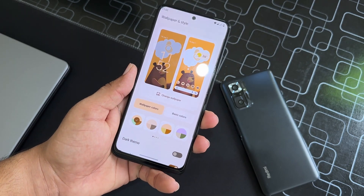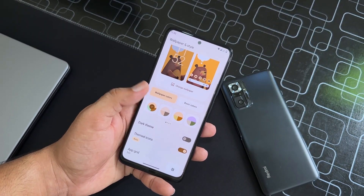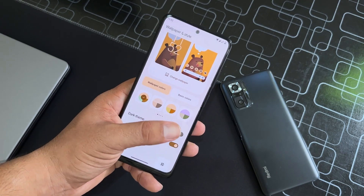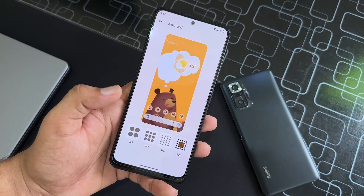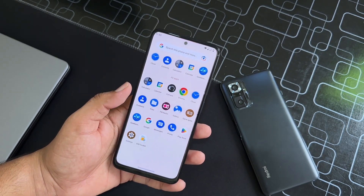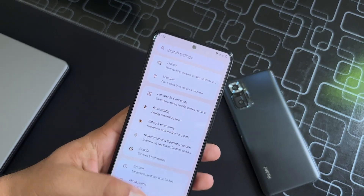You can change the wallpaper colors from here, and enable or disable the dark theme. For me, the light theme looks pretty good because the dark theme is giving reflections. You can also enable or disable themed icons and change the grid size right from here.